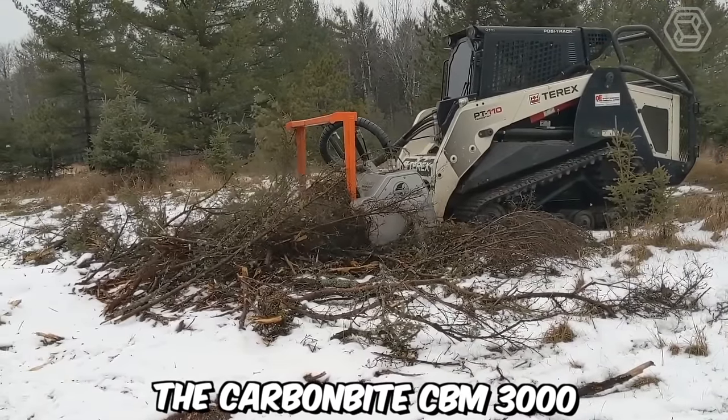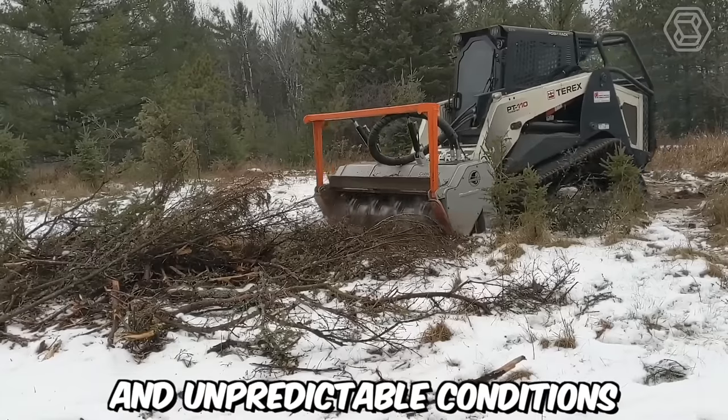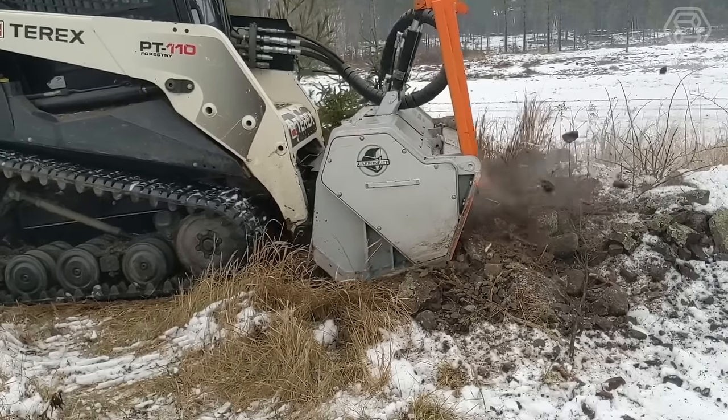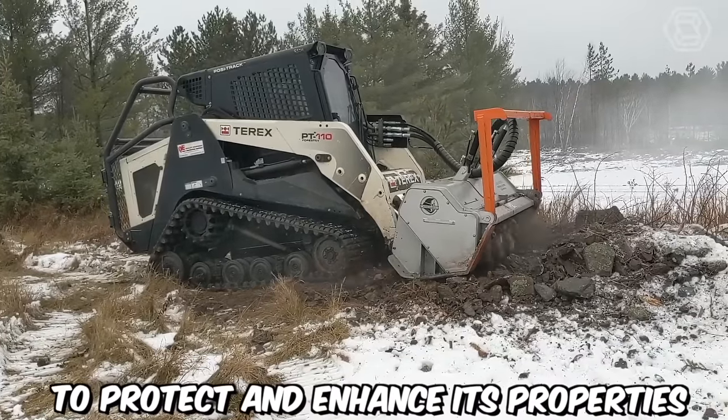The Carbon Byte CBM 3000 is the best option for testing rock formations in the most challenging and unpredictable conditions. The main feature of this machine is the presence of a hydraulic drive engine with two speeds — low for deep soil loosening and high for efficient mulching to protect and enhance soil properties.